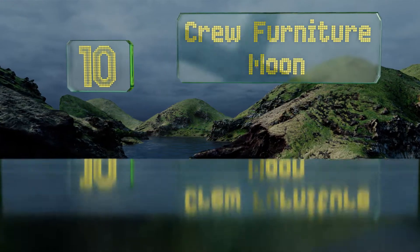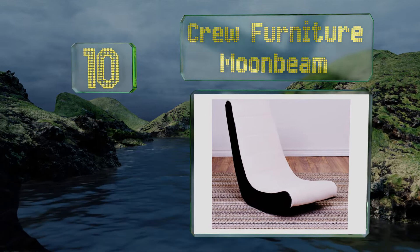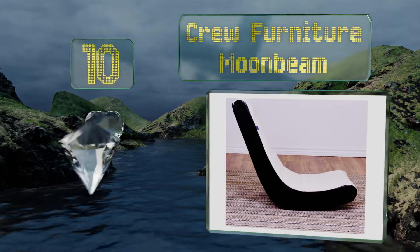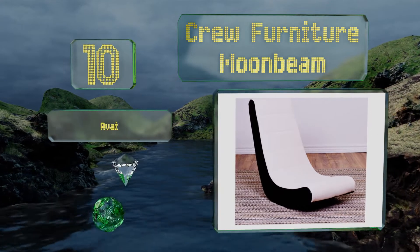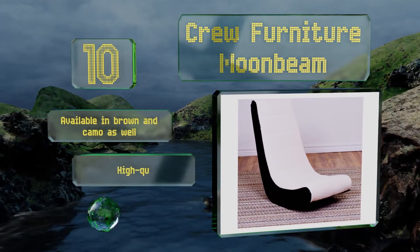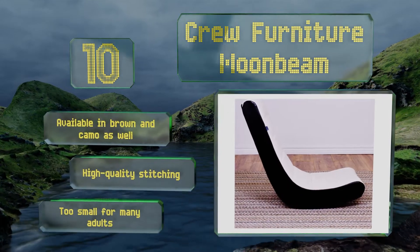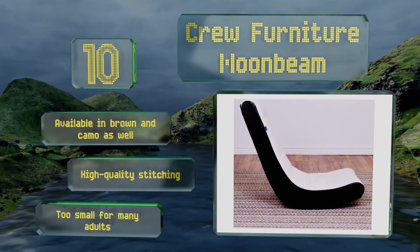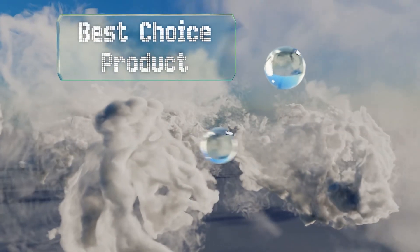Starting off our list at number 10, economically priced and straightforward in design, the Crew Furniture Moonbeam is a classic rocker with a sturdy wooden frame and polyester fiber batting. It's ideal for lounging in your living area or bedroom. It's available in brown and camo as well, with high quality stitching. However, it is too small for many adults.